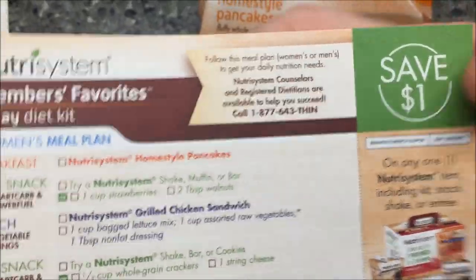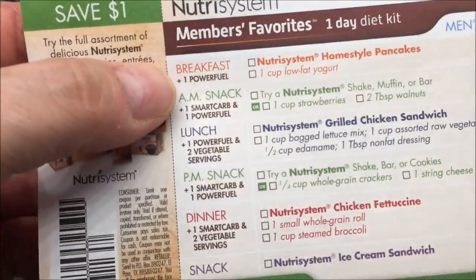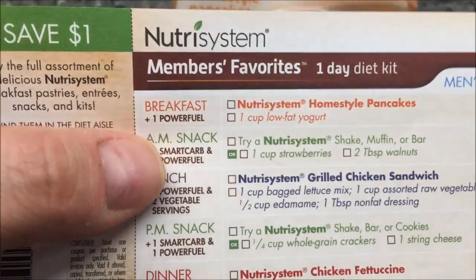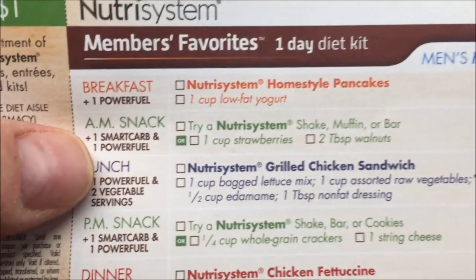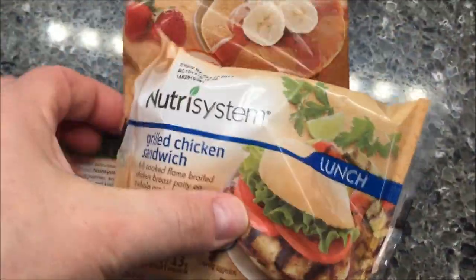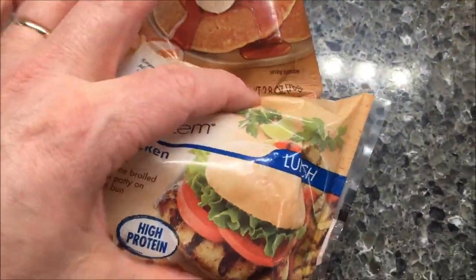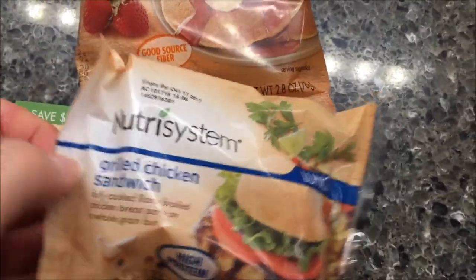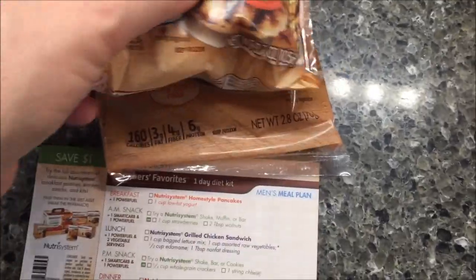There's a reference card showing things to add — a men's meal plan and a women's meal plan on the back. For the men's plan, you're supposed to have the pancakes plus add one cup of low-fat yogurt, and for the AM snack, some kind of shake or muffin. I don't necessarily follow that, but that's what they want you to do.